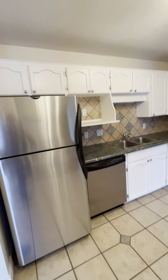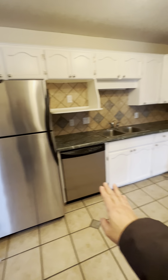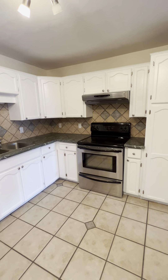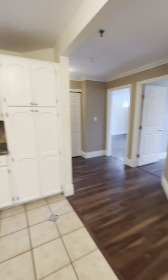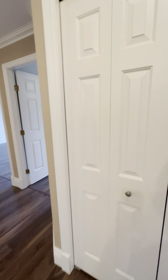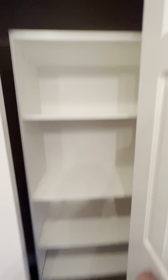To your left is the kitchen. You've got your full-size fridge, dishwasher, double sink, stove, and oven. Nice and spacious. And one more closet right here — lots of storage.